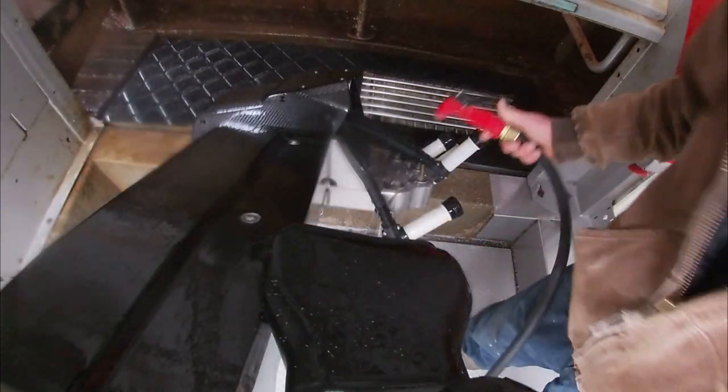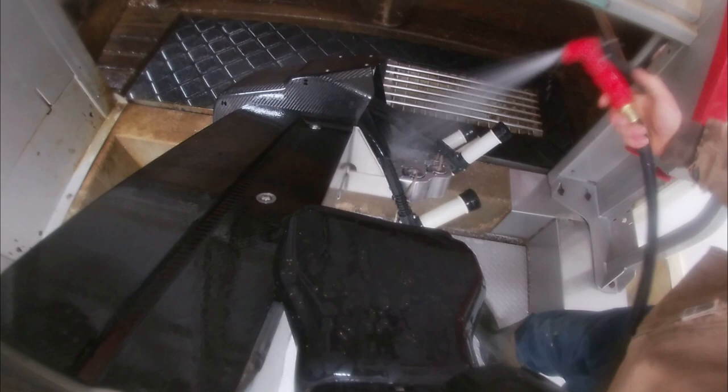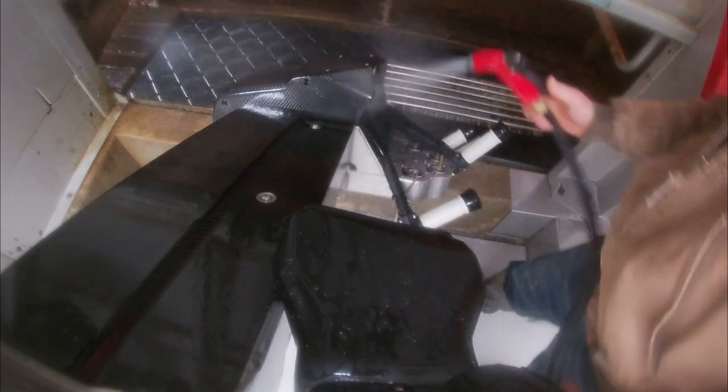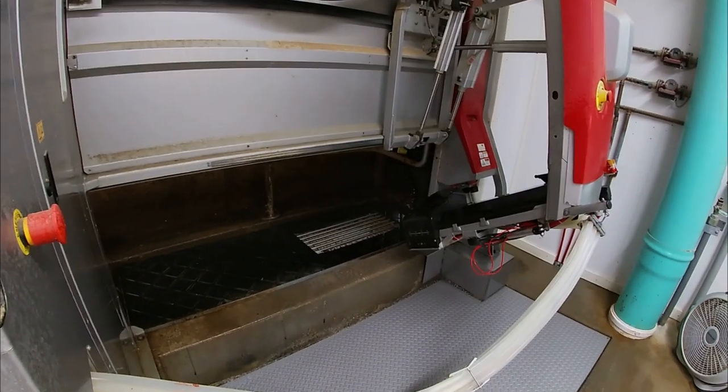That should be good for another 12 hours, so we'll let this next girl in before she runs out.